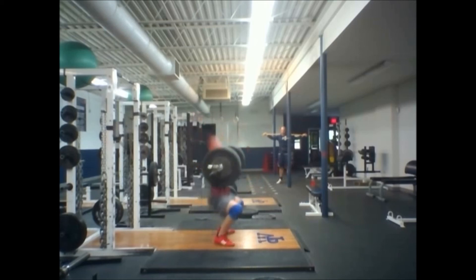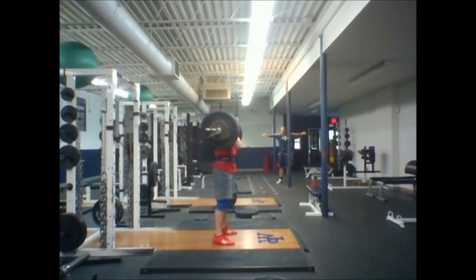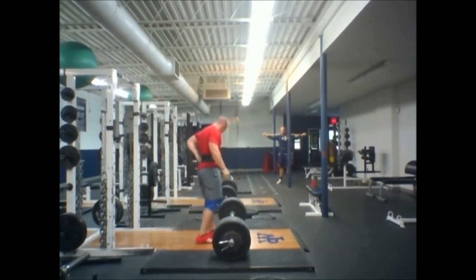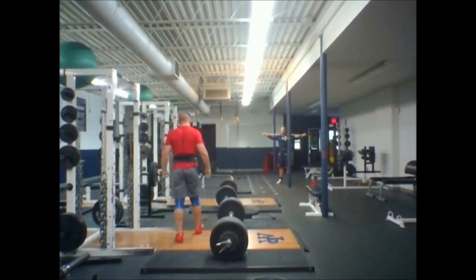Overall, it wasn't a bad training day. Just struggling with the cleans a little bit — I didn't really want to get underneath it today. You see watching my jerk, I come forward again. I'm getting tired. Overall, good training day. It was fun training the neck.